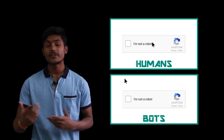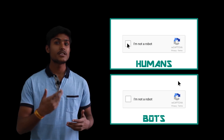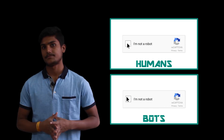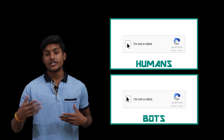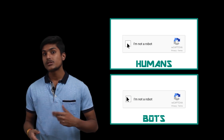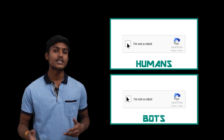Humans tend to move their mice in vaguely imperfect ways, and this behavior is usually absent in bots. All these criteria are processed through machine learning risk analysis, and mostly they can tell the difference between a human and a bot.